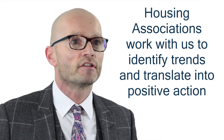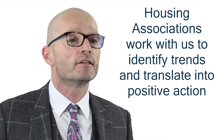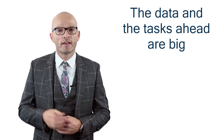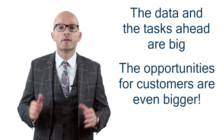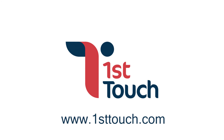Many customer-focused housing associations are working with us to identify trends and translate this into positive action. While they're aware that both the big data and the tasks ahead are big, they're motivated by the opportunities for customers which are even bigger. For more information and to get in touch, please visit our website at www.firsttouch.com.